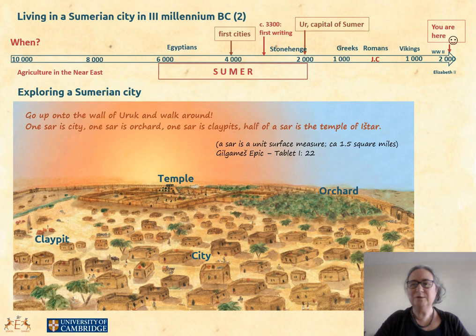Welcome back to the land of Sumer. In the first video we saw that the first city, Uruk, is ideally divided into three equal units: orchard, clay pit, and city plus the temple. Does this correspond to something in reality? In this video I will tell you about the city itself — what exactly do we know about it, what does recent research tell us, and what are the main buildings and features?